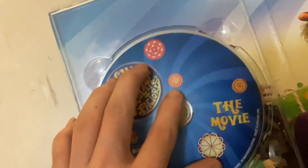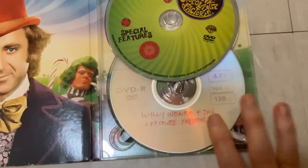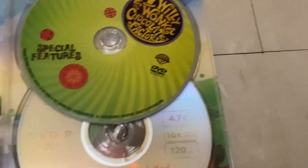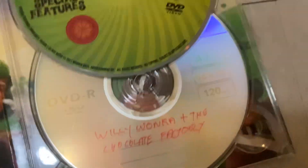I would show you the Blu-ray, but it's hard to do. If we really want some Chocolate Factory in the VDR, it doesn't have any bonus features unfortunately. But originally, the movie was a purple disc. Unfortunately, that's all I have.